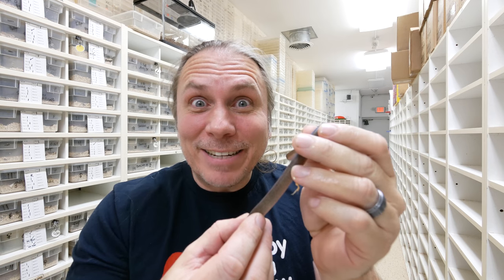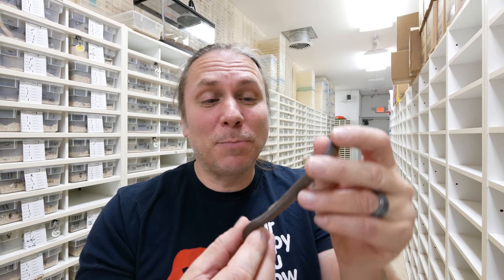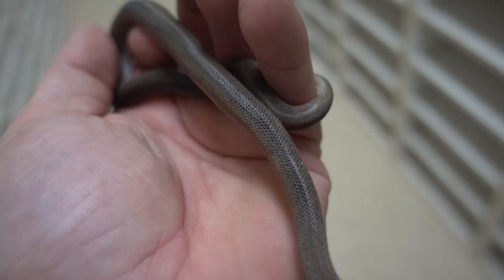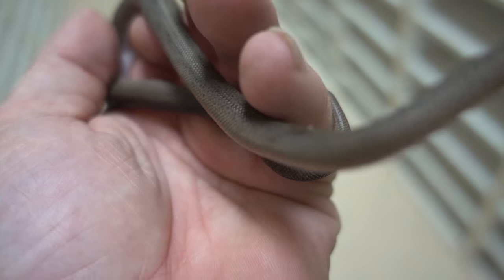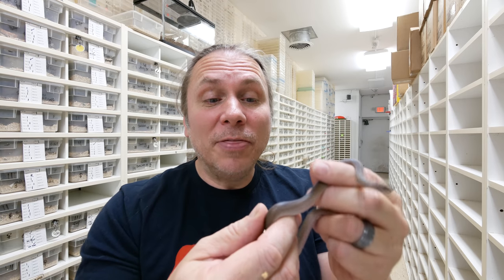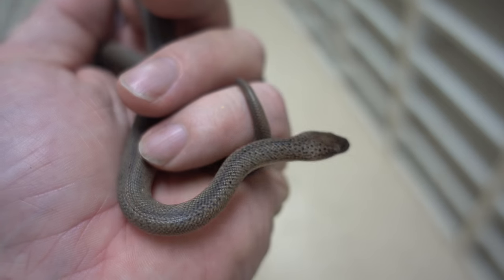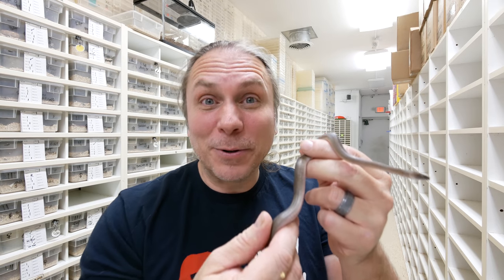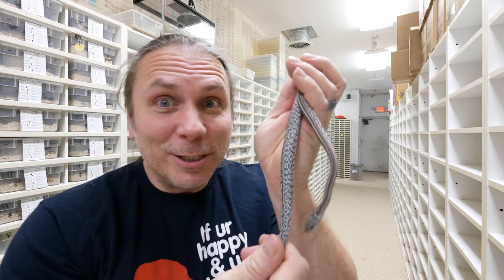Take a look at this granite spotted python here. I've showed you guys our new spotteds, children's, and Stimpson's pythons, and that's what these guys are right here. But this is a recessive mutation that causes it to go from spotting to a granited look, and this one is actually almost patternless, which makes it super cool. So we're gonna raise this little bugger up and see if we can produce more just like this.